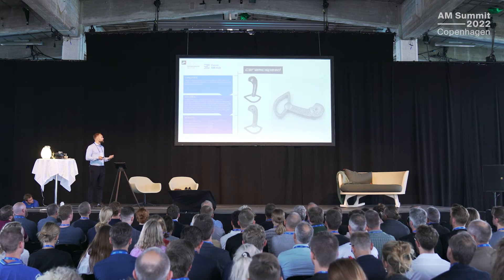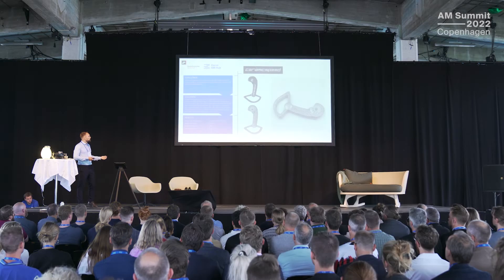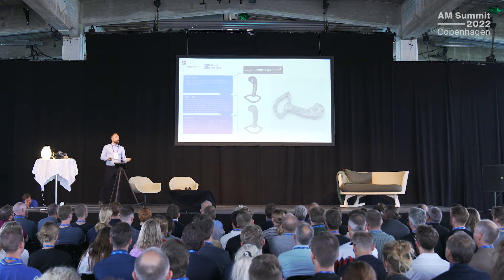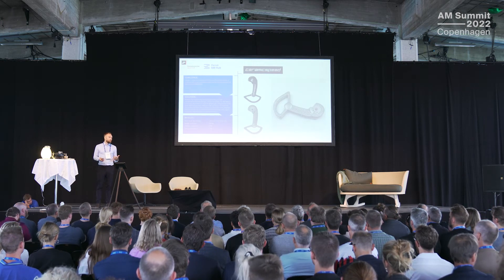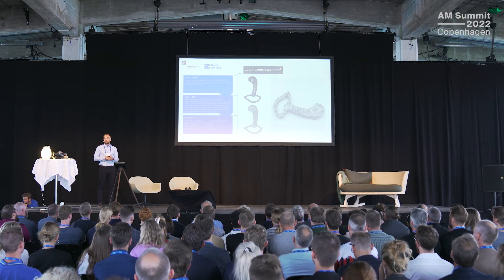The weight increased because we went from a polymer to titanium. However, if we had printed this solid compared to using the lattice structure, we would have had a 43% higher weight on the part. This case was all about giving an exclusive look to the component, and with the design freedom of additive manufacturing and lattice structures — one of the great AM features — we were able to make this striking and cool component.